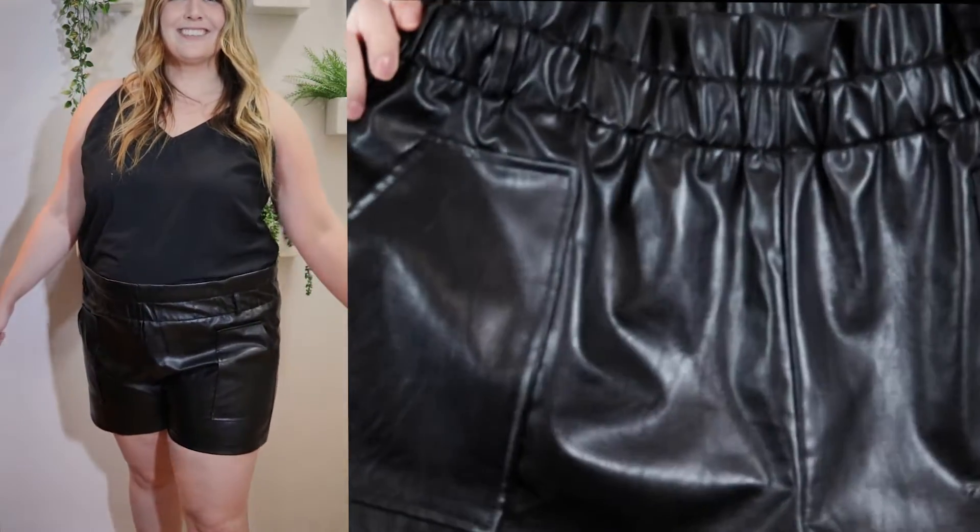Next up is a trendier item — it's not for everybody in terms of style, and that is leather shorts. These were so popular last year in spring and summer. I didn't try them then, but I wanted to give them a try this year. I figured with a trending item, getting it at a lower price point makes sense — if I don't like them, I don't feel as bad about spending the money.